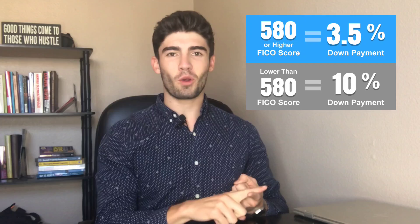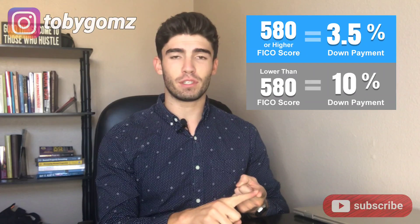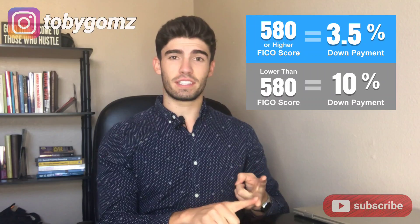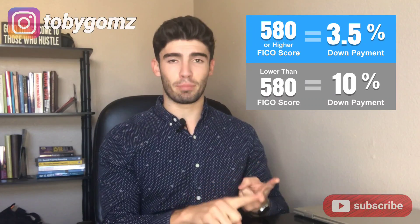You'll need a credit score of 580 or above if you're planning on putting 3.5% down. However, if your credit score is between 500 and 580, you can still use an FHA loan as long as you put 10% down.